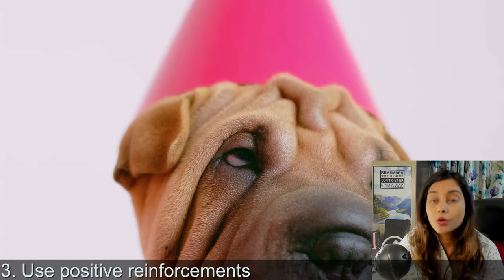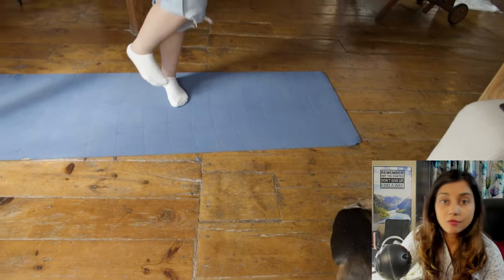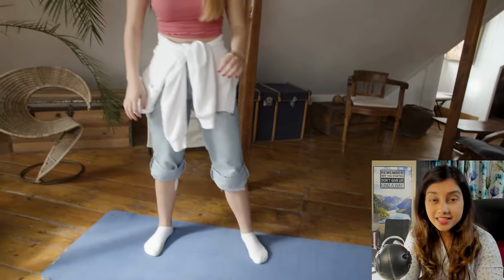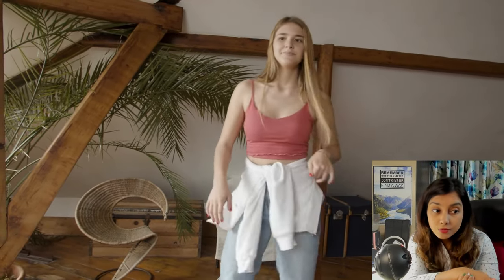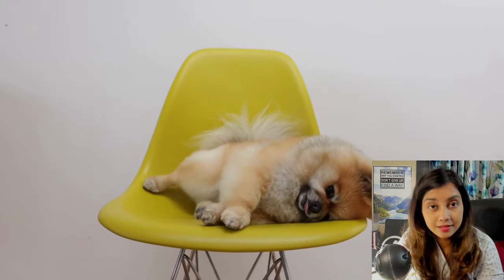Point number three: always use positive reinforcement. When you redirect your puppy with something else, offer a treat. Your puppy will learn: if I play with this toy, I'll get more treats, so maybe this is a behavior I should engage in. This is how positive reinforcement works, and that is the only method I will recommend for training your puppy out of the puppy biting phase.